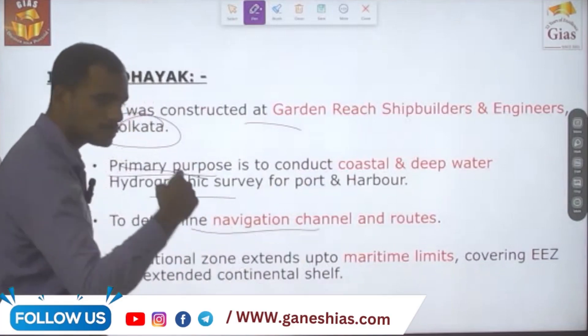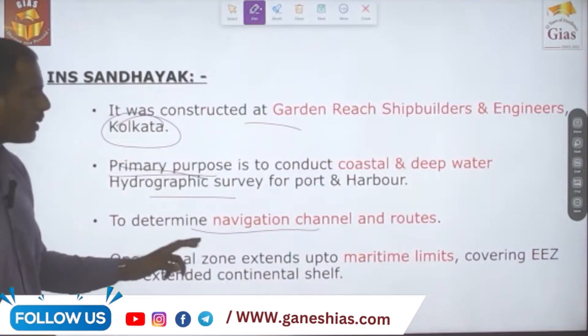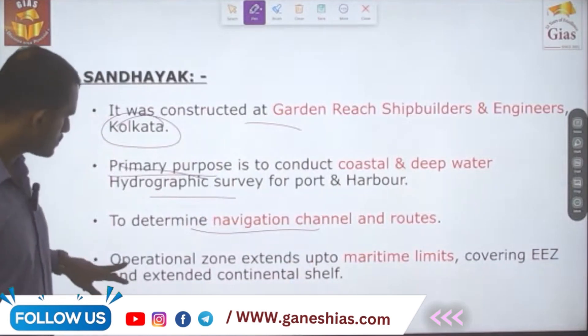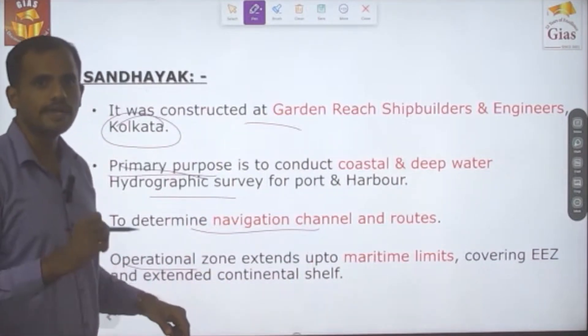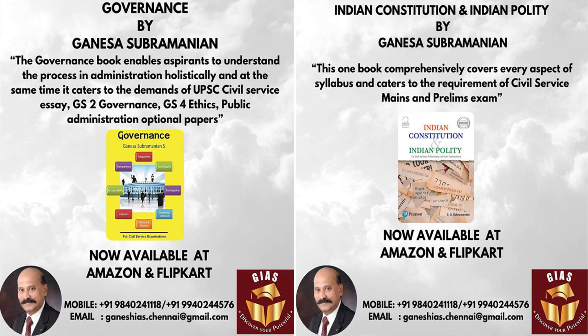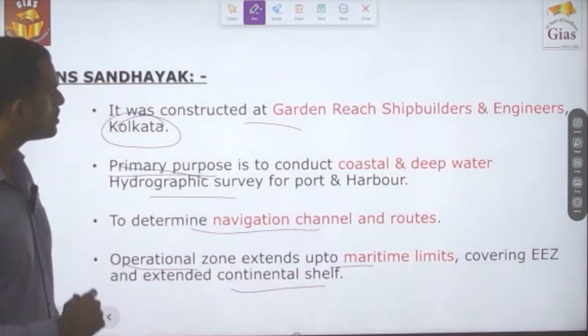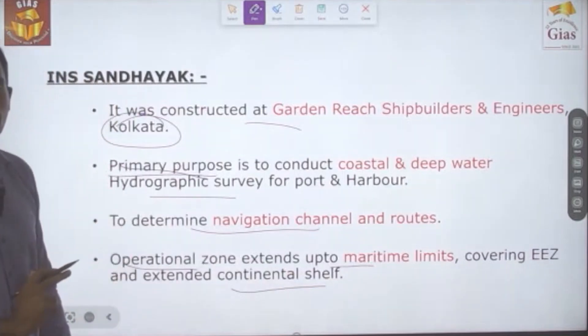Its purpose also includes providing navigational channels and routes. Its operational zone extends up to the maritime limits, covering the Exclusive Economic Zone and extending up to the Extended Continental Shelf.